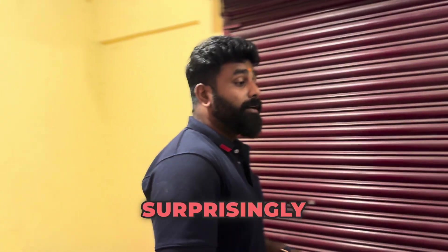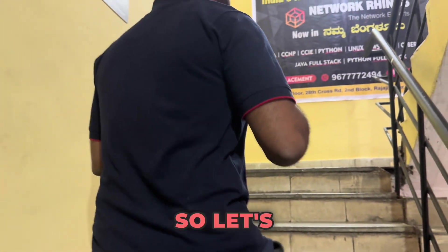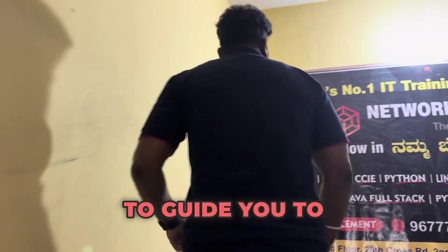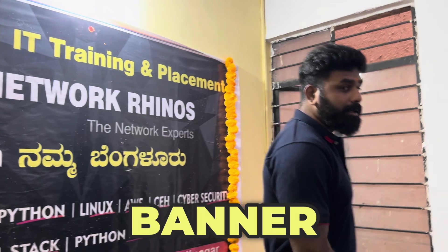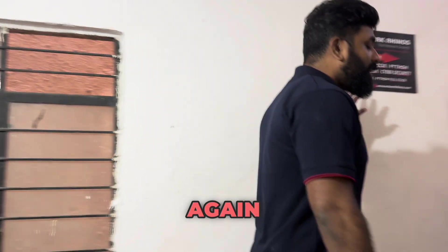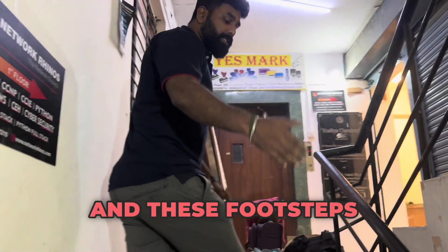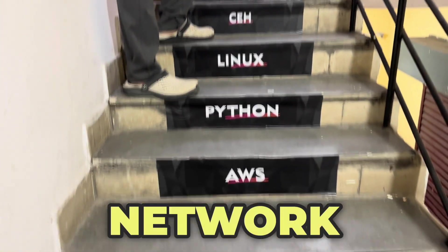Interestingly, the women's PG is just on the third floor of the same building. Here you can see me walking — iron marks on the floor will guide you to the training center, and here's the actual banner posted. There's also a signboard which mentions the location of the training center, and footsteps are marked with the courses offered by Network Randu's.